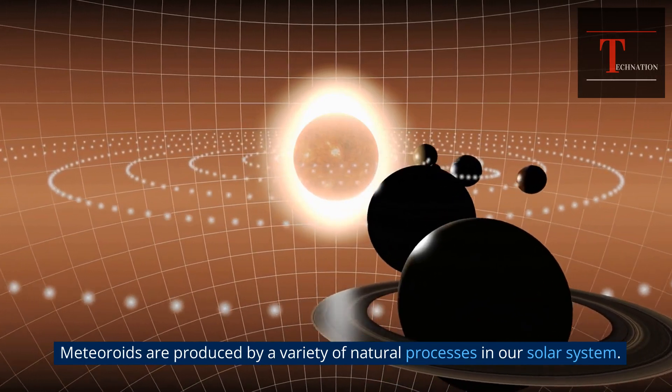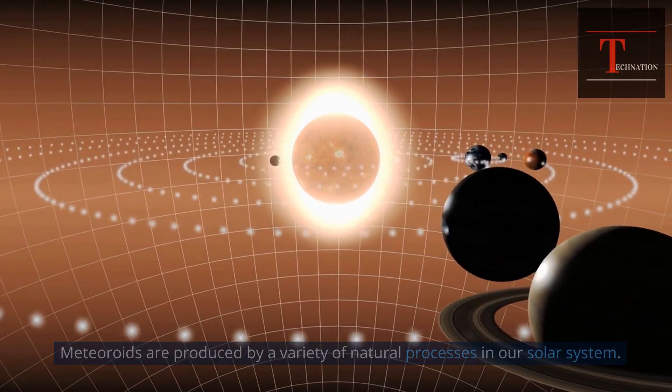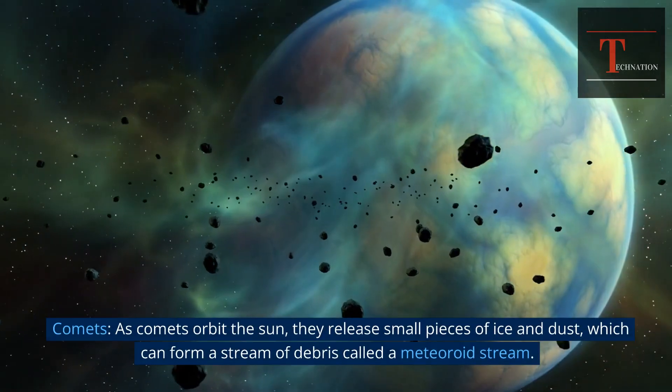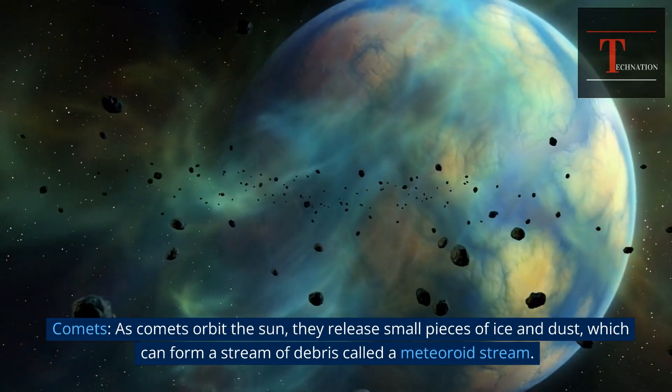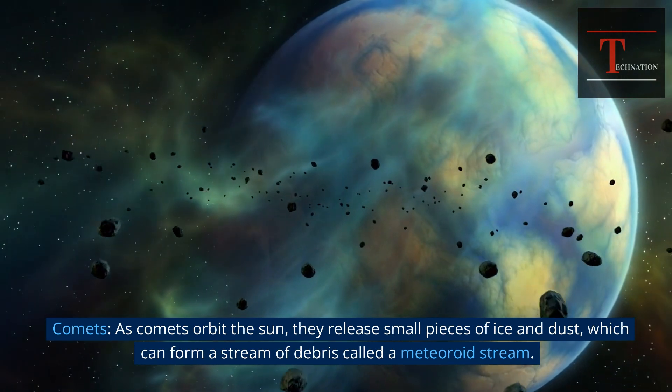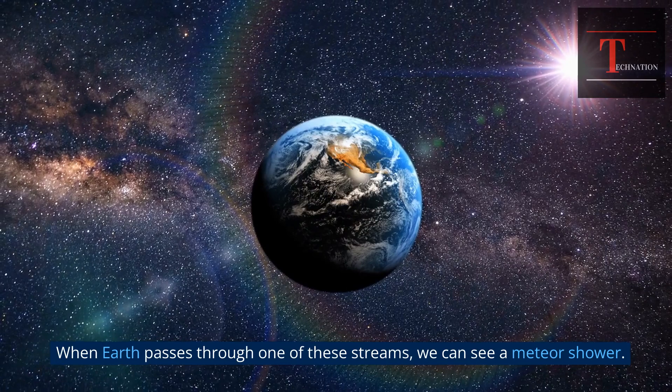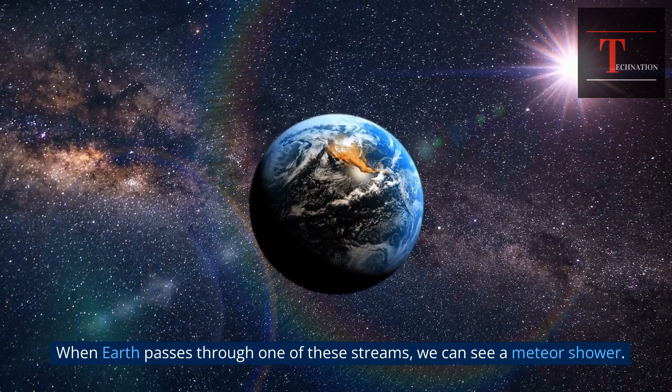Meteoroids are produced by a variety of natural processes in our solar system. The most common sources are comets. As comets orbit the sun, they release small pieces of ice and dust, which can form a stream of debris called a meteoroid stream. When Earth passes through one of these streams, we can see a meteor shower.